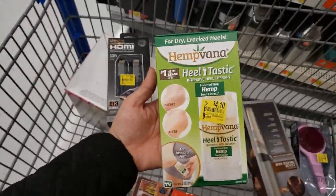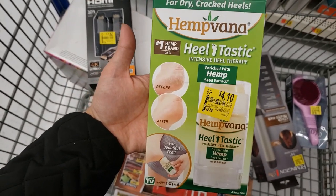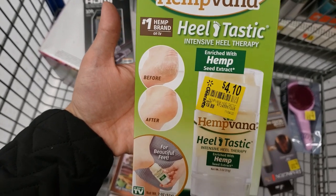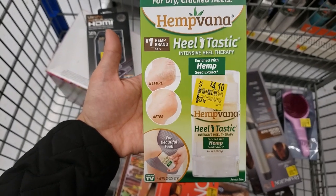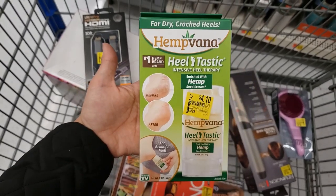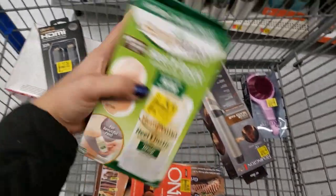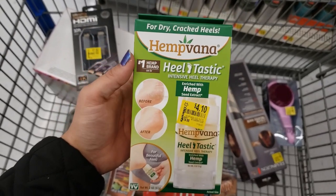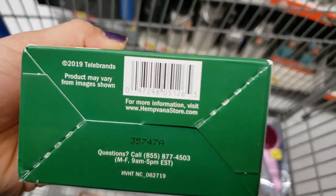Hemp Vana for dry and cracked heels — Heel Tastic, a heel therapy with hemp seed extract. It was $18.88 and it's down to only $4.10. I've never tried this, but if you've tried any of these items or tasted any of the bars, comment below. Here is the UPC.